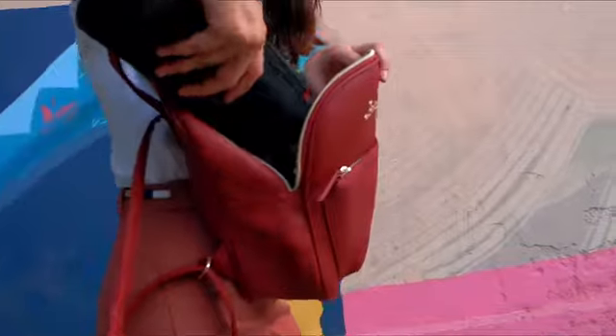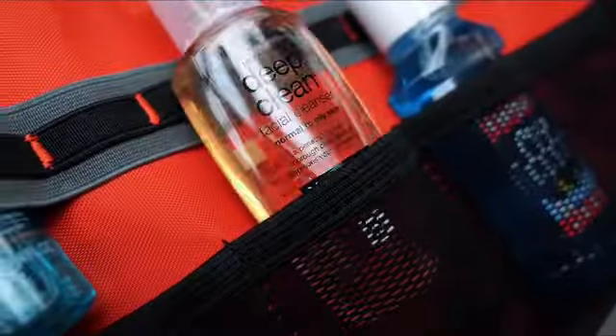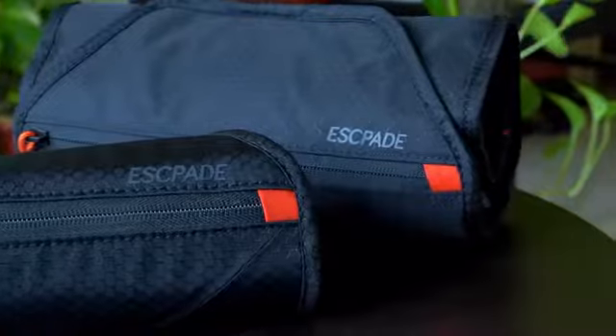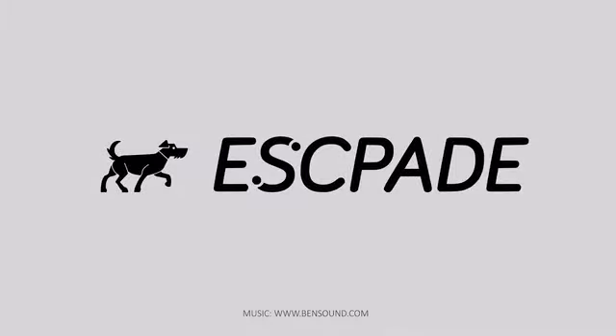Traveling with Escapade makes your trip totally organized. This is Escapade, the world's most functional toiletry pack. We are proud to launch Escapade exclusively on Kickstarter. Back us now and get your limited early bird.